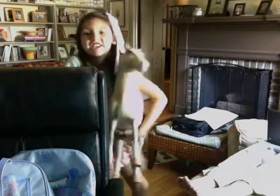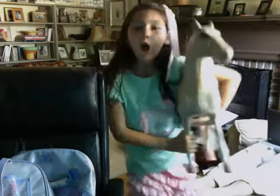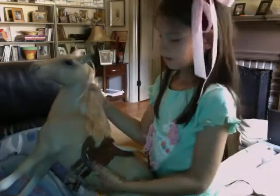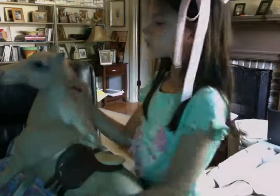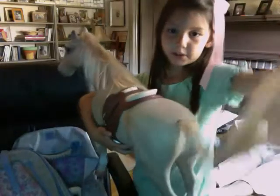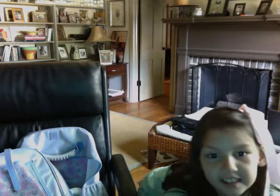Moving on to the second American Girl Doll thing — it is the American Girl Doll horse. I named it Carrot. It is a tan horse that has a harness. Sometimes I braid the tail and braid her hair. So she can just ride along — yee! And that's her horse.